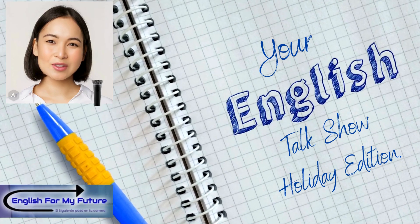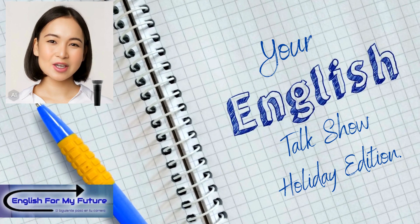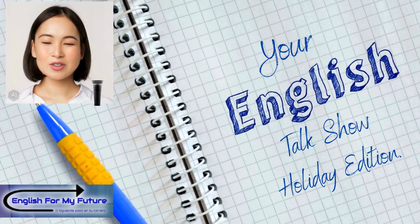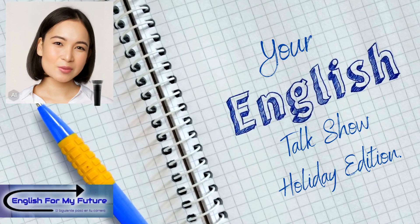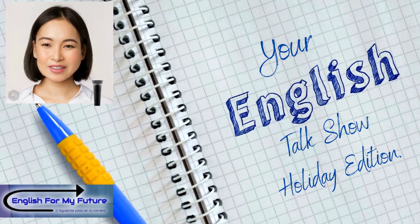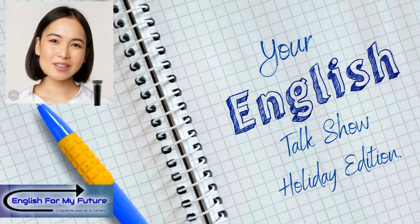Welcome, friend. Hi, everyone. I'm Claudia. As you know, we put a high emphasis on pronunciation at English for my future. Today, Philip and Gabby delve into the different ways to pronounce the letter S. The letter S has three forms. Let's learn more as we join Gabby's English class.